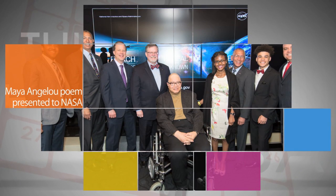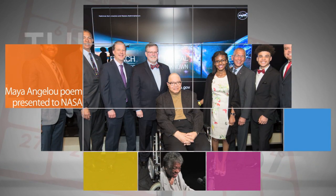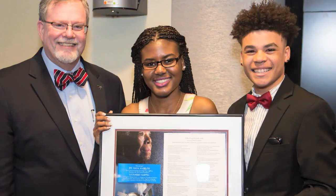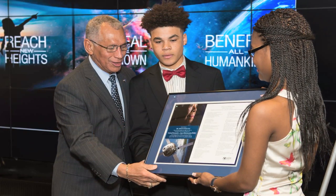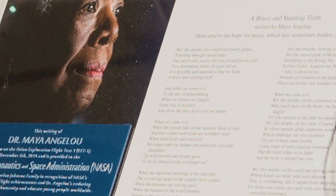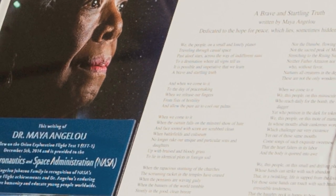On April 6th, at NASA Headquarters, the family of the late Dr. Maya Angelou presented the agency with a text of a poem she wrote that was flown onboard NASA's Orion spacecraft during its December 2014 flight test. Administrator Charlie Bolden accepted the poem, titled "A Brave and Startling Truth," on behalf of the agency.